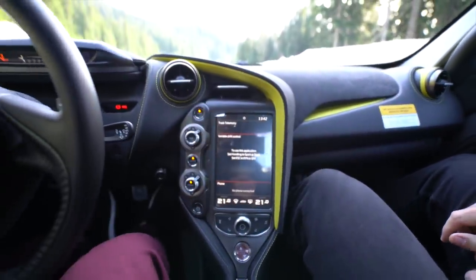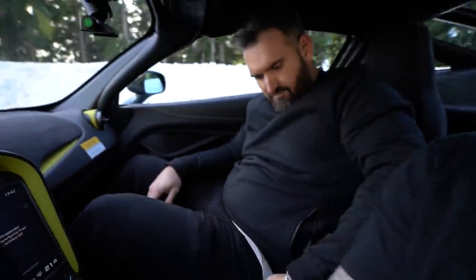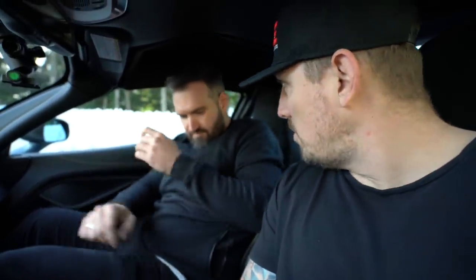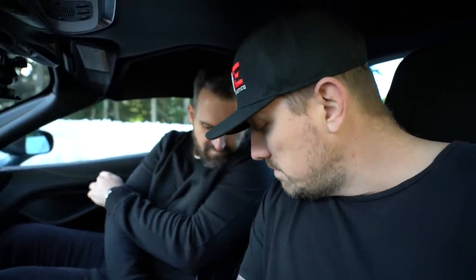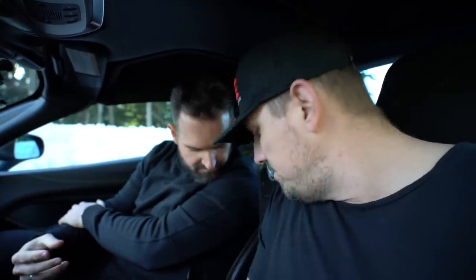I really like the two-tone Alcantara in here. And overall that's it — we could really dive into all the technical specs but we're not going to. There's a cup holder — that's impressive, I don't have a cup holder in my Huracán. USB ports — two of them. Awesome.